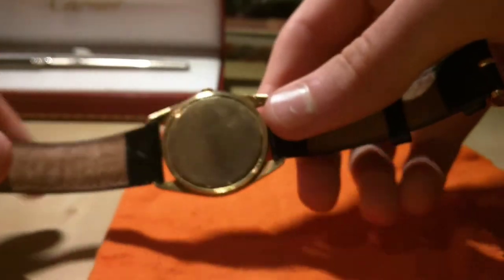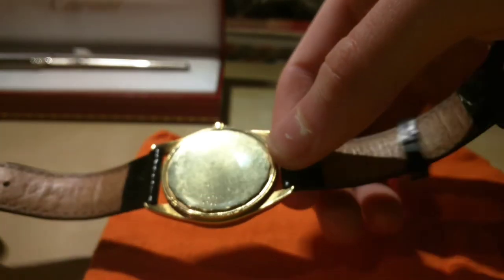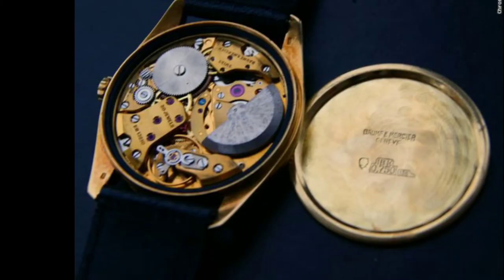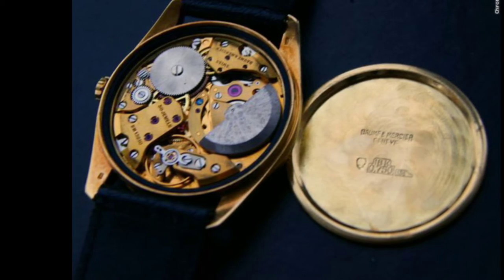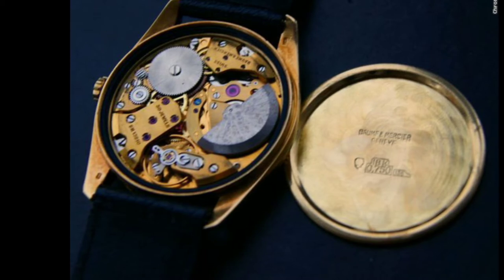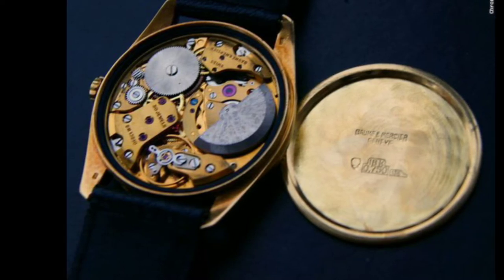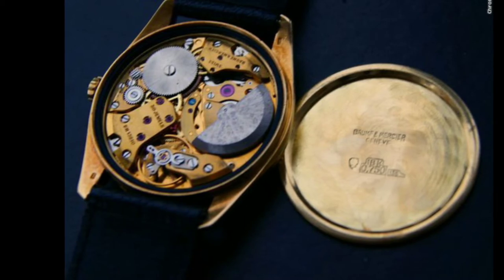The movement itself is beautiful, and I'm not prepared to take the back off this, so I'll include a photograph. So that's the photo I promised of the movement. It's automatic, but you'll notice it doesn't have a big rotor — it's actually a micro-rotor. That sits... you can see that little rotor on the right-hand side of the movement. This is a calibre 13210, a Baume & Mercier calibre.